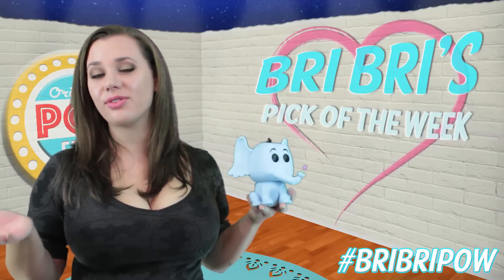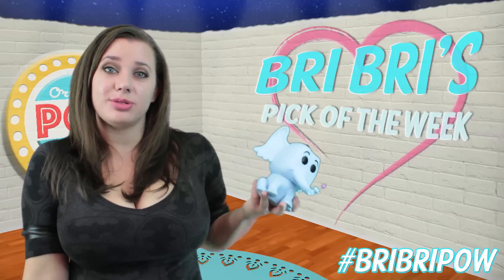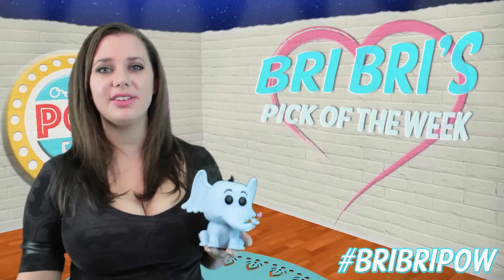I would love to know what kind of things you're in love with this week in the comments down below. And if you like this type of short little video, let me know. Maybe I'll see you next week. Bye!